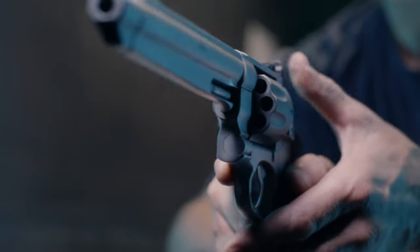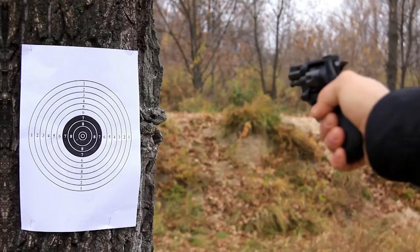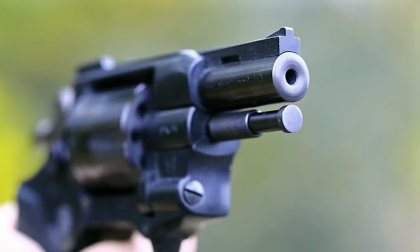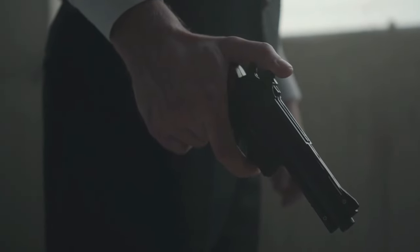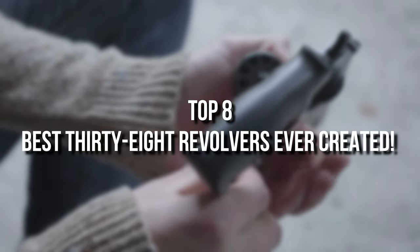As the phrase goes, revolvers may be old-school, but they're never out of style. When it comes to .38 revolvers, several genuinely excellent models stick out from the crowd. Whether you're a seasoned collector or a first-time buyer, you're in for a treat. Keep watching till the end, because these are the top 8 best .38 revolvers ever created.